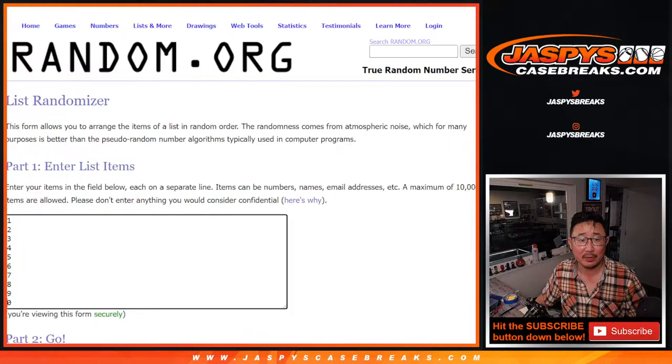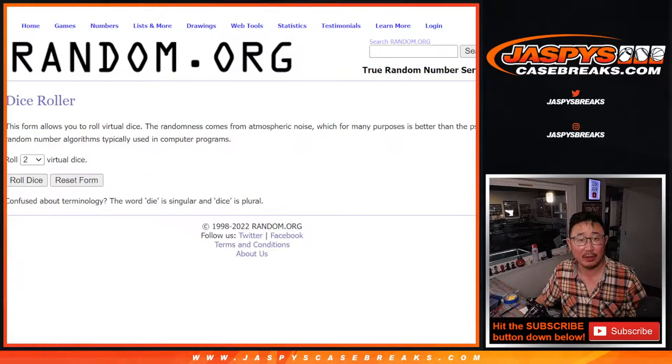Big thanks to this group for making it happen. There are the numbers right there. Let's roll it and randomize it.